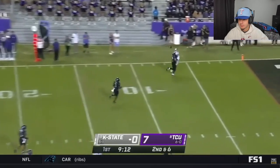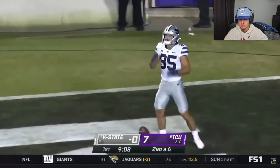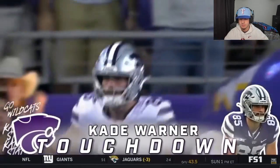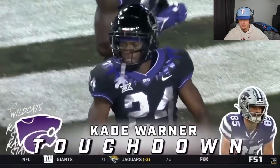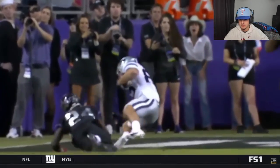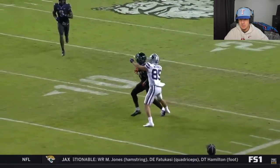Now going for the post corner, Warner. Does he have a touchdown? Unbelievable — Cade Warner on the receiving end, and the shootout is officially on. Timmy, what a wonderful job of Cade owning that ball and going up and grabbing it out of the hands of the defender. What a tremendous job.